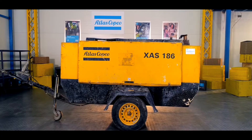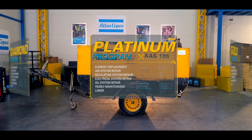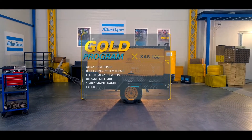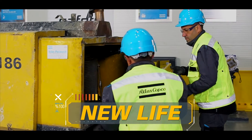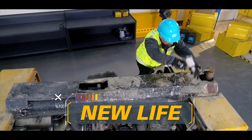We offer three different programs — the Gold, the Platinum, and the Diamond Program — making your compressor more reliable and efficient while reducing your operating cost. The program offers your old compressor a new lease of life at a fraction of the price of a new compressor.